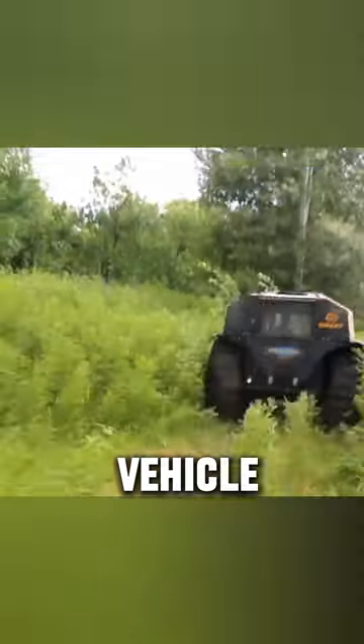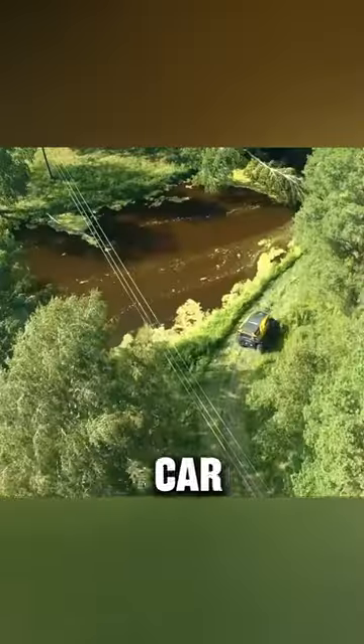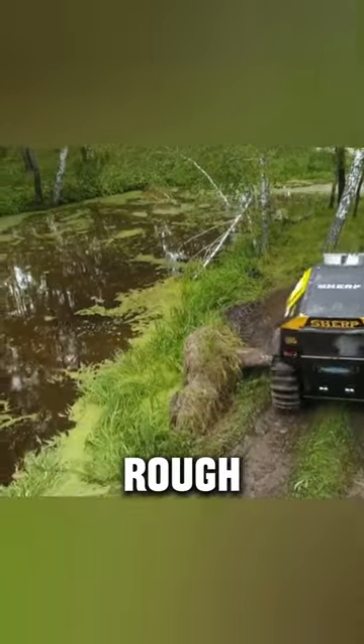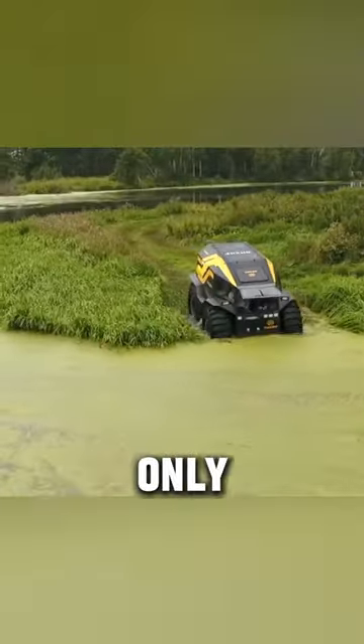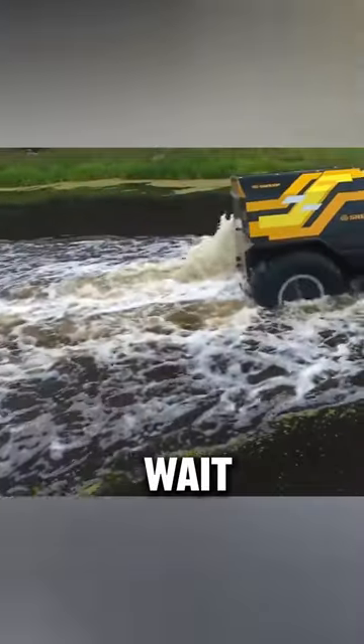Mind-blowing off-road vehicle. Say hello to the Sherpa, Russia's one-of-a-kind off-road car. It's small but strong in rough terrain. Even though it only has 44 horsepower, this truck, which looks like a Tonka toy, can easily drive over two-foot hurdles and wade through water.